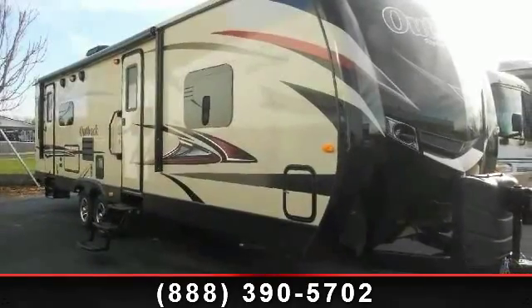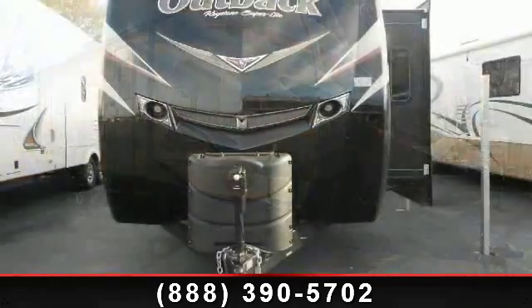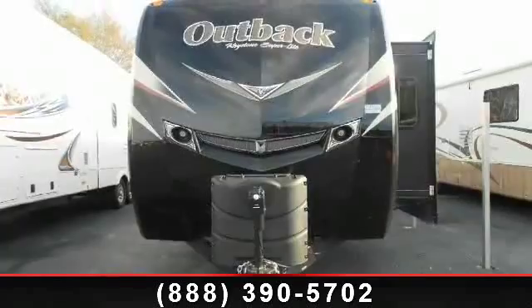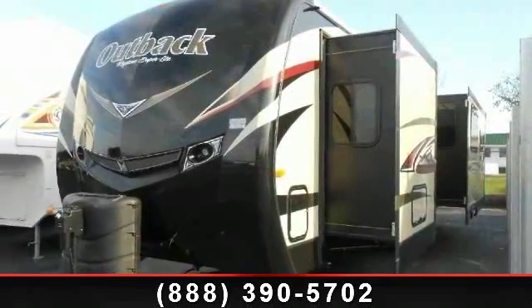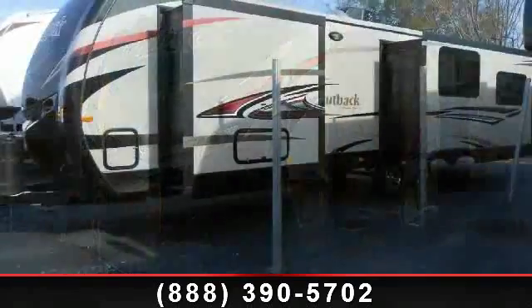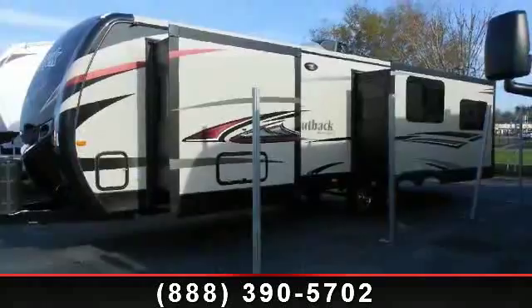Start planning your next trip in this 2014 Keystone Outback 277 RLS. Whether you are planning on vacationing, adventuring or just relaxing, this travel trailer does it all. This unit is perfect for those looking to maximize fuel efficiency but maintain all of the conveniences of a well-appointed, feature-packed RV.